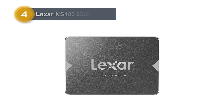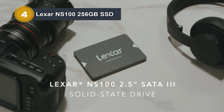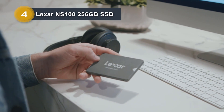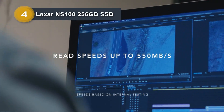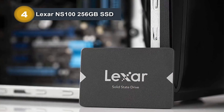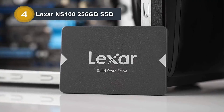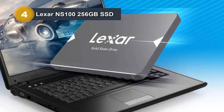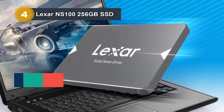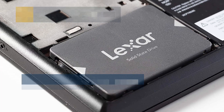Number 4: Lexar NS100 256GB SSD. The Lexar NS100 256GB SSD is a powerful internal solid-state drive designed to elevate your computing experience. With a digital storage capacity of 256GB, this SSD operates on a solid-state interface and utilizes SATA connectivity technology. As a product of the renowned Lexar brand, it comes with the special feature of being backward compatible, ensuring versatility in its usage. The NS100 SSD, presented in a sleek black color, is an ideal choice for upgrading both laptops and desktops. It promises significant performance improvements with read speeds of up to 520 MB/s, leading to faster startups, seamless data transfers, and swift application loads.